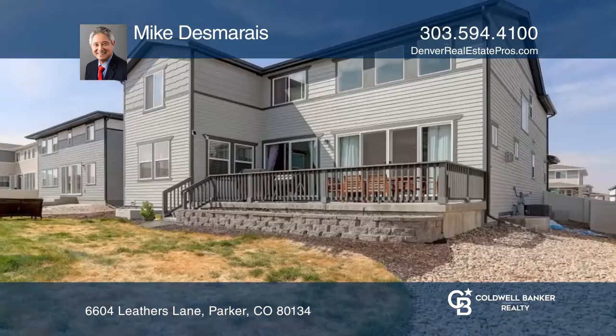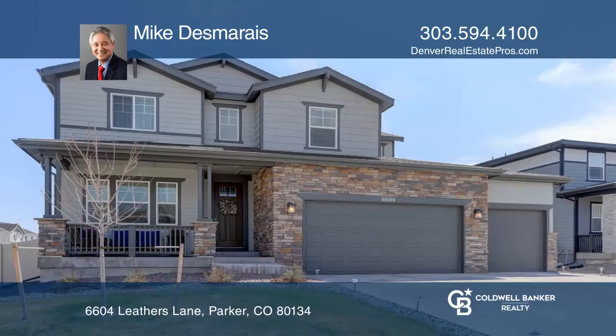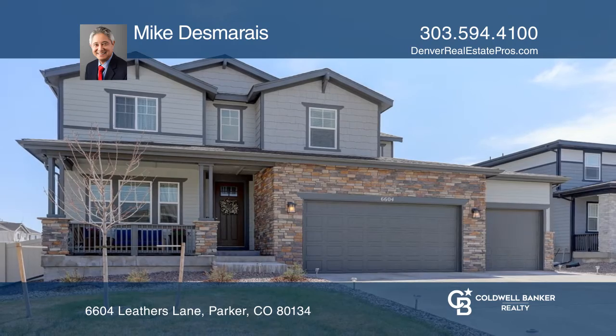Enjoy the outdoors in the fenced backyard with a large patio. Learn how to make this home yours with a call to Mike Desmaris.